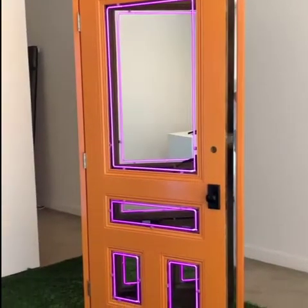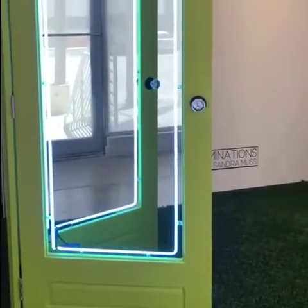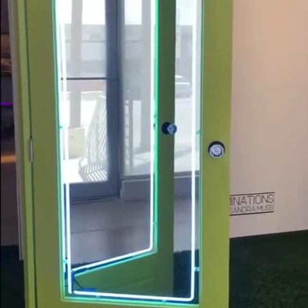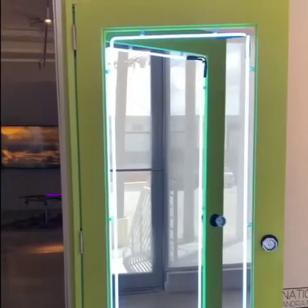We start with open doors, or what appear to be doors, some hanging like portals on the wall. Walking into the space is like walking into a magical place. Illuminated by neon tubes, old doors take on new meaning and transform the gallery as well.